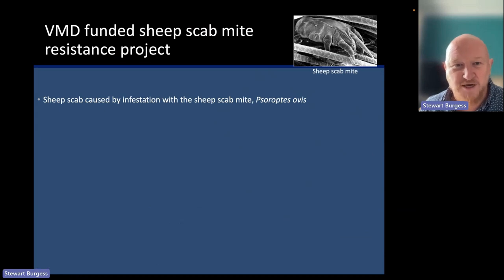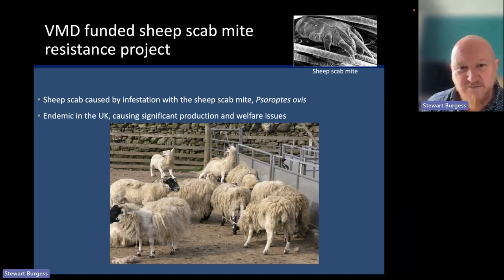I want to highlight this image from Neil Sargeson at the Dick Vet — it's a beautiful demonstration of the classical signs of a scab-infested flock. You can see wool loss at the bottom left, animals rubbing against fence posts and gates, and the animal at the back which is clearly very badly affected, doing this neck-arching and lip-smacking behavior that is pretty classical of sheep scab infestation.